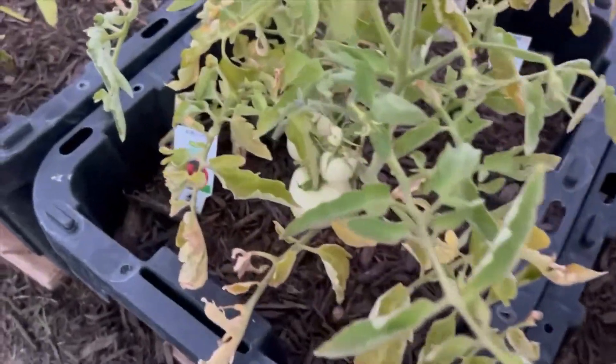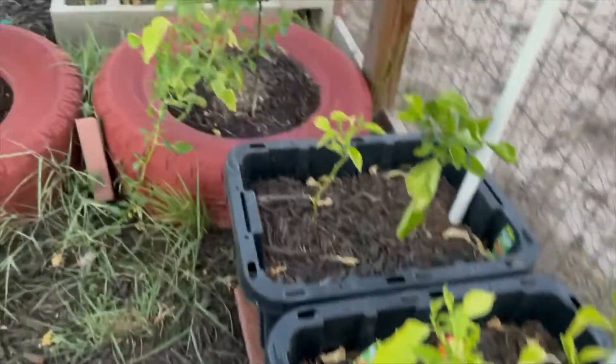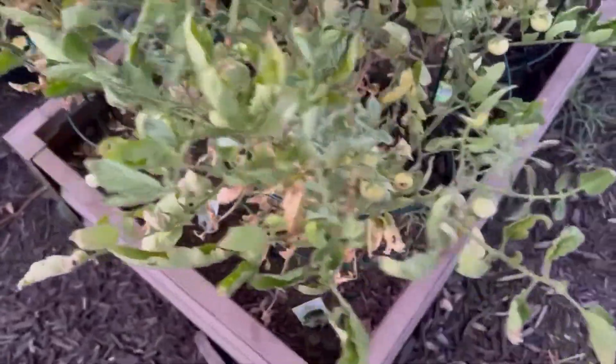Anyway, I have some tomatoes going on right there, and I have some peppers here. I do have a whole bunch of peppers. Let me show you — these tomatoes are almost done, but there are still some tomatoes on there so I'm leaving them.